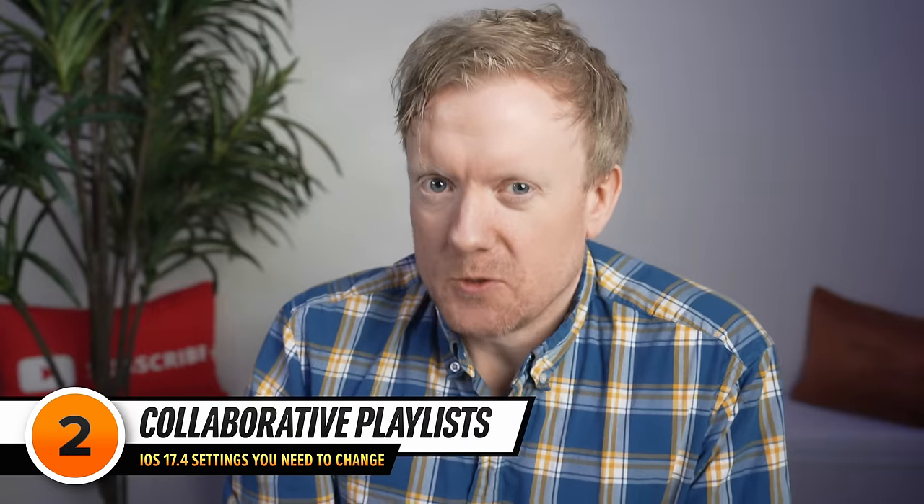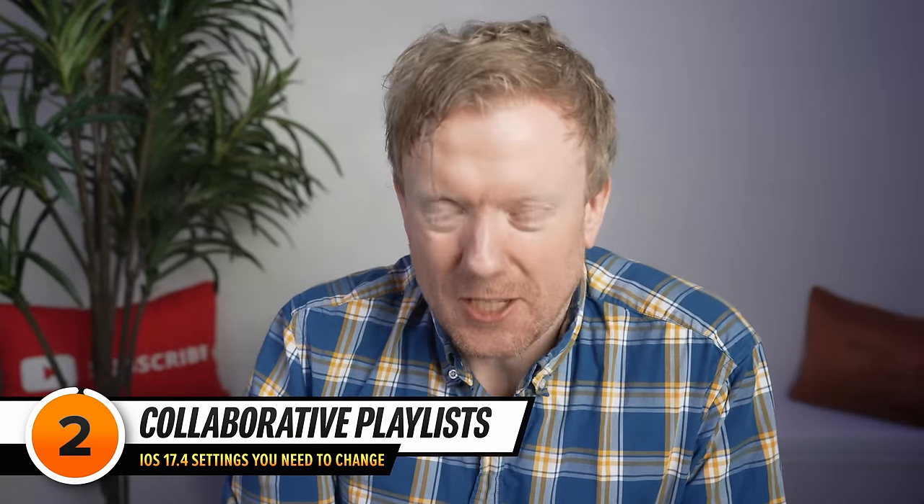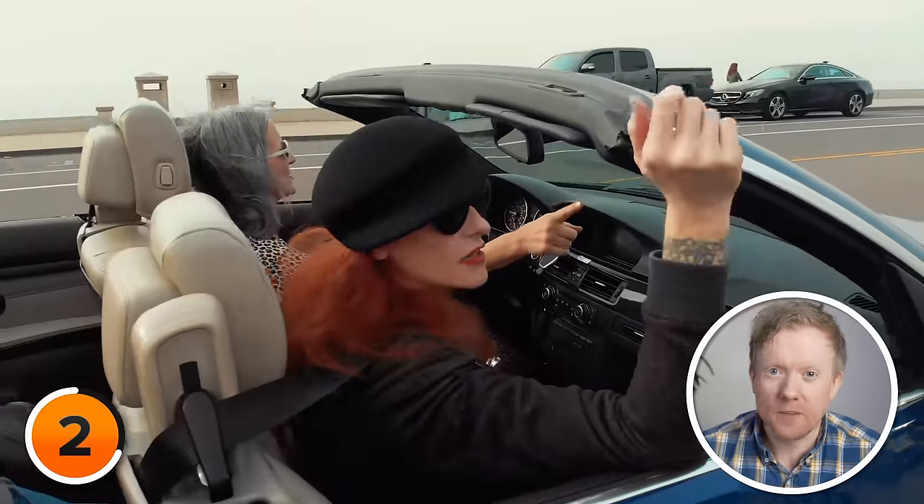Here's a feature I'm glad Apple stole from Spotify: Collaborative Playlists. In iOS 17.4, you can invite your friends to make a playlist along with you. Personally, I don't use this feature because none of my friends like the same music, but I can imagine it being a great feature for those planning a road trip with friends.